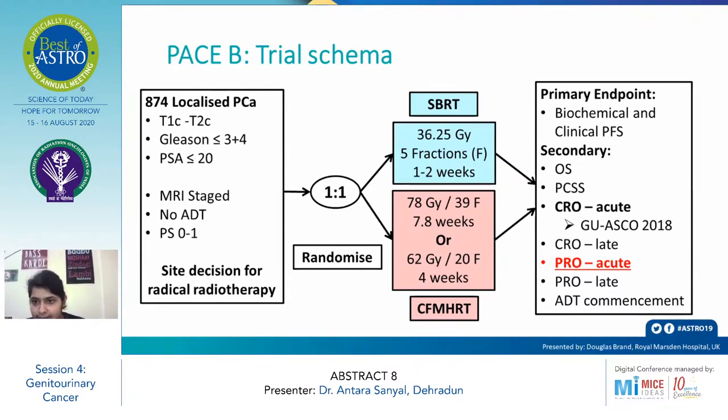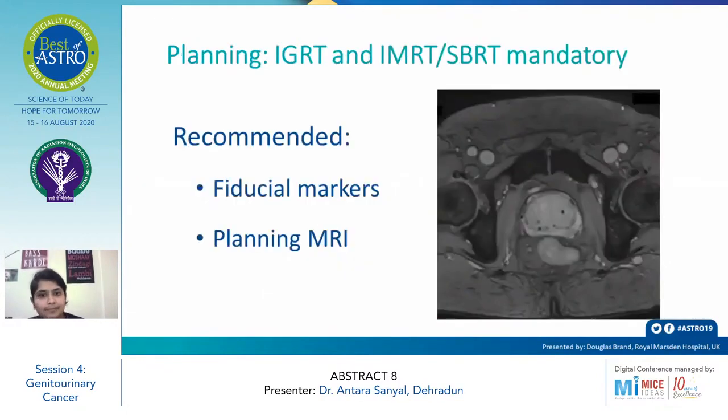The primary endpoint was biochemical and clinical progression-free survival. Secondary endpoints were overall survival, prostate cancer-specific survival, acute and late toxicity, and ADT commencement. Planning was through IGRT and IMRT; SBRT was mandatory with recommended fiducial markers, followed by planning MRI approximately seven days after that.